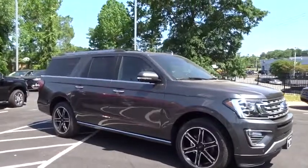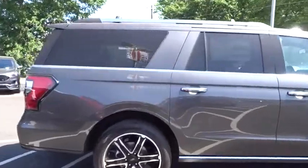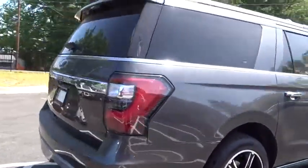2019 Ford Expedition. Powerful, controlled, resourceful. Expedition. Here are some of this vehicle's great options.